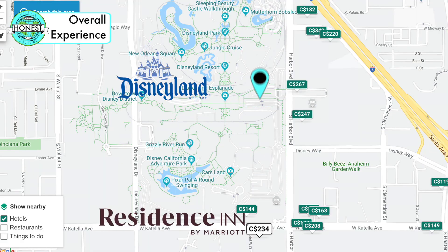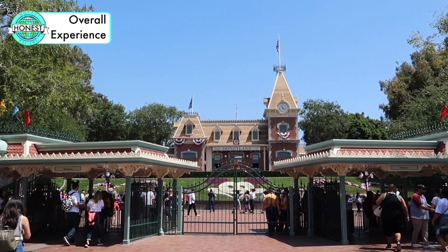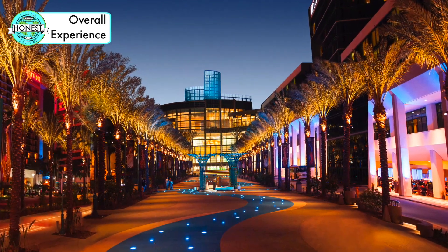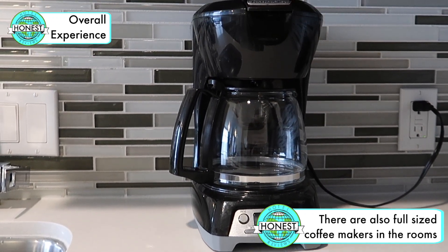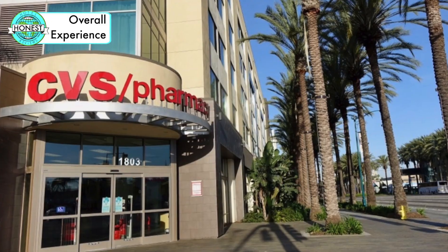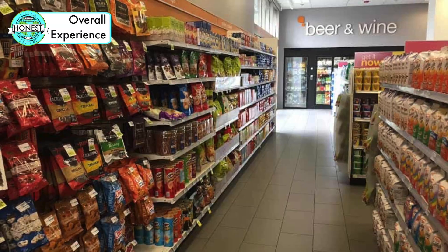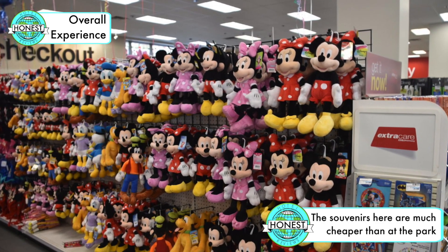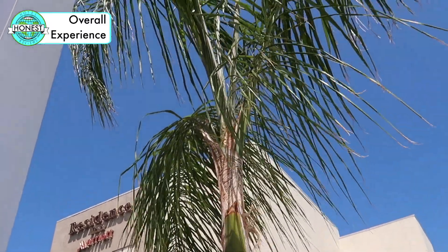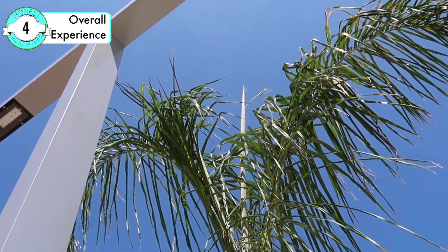The hotel is a 15 minute walk to Disneyland. Even though it's not one of the closest hotels to the park, it has a great location near the convention centre, including a Starbucks less than a block from the hotel. The CVS is steps from the entrance to the hotel and has almost everything you'll need to stock up your room. This hotel is a little oasis away from the park. So for overall experience, we've given them a 4 out of 5.